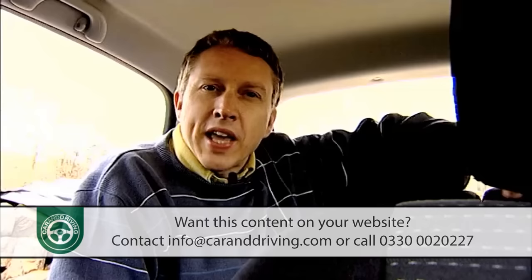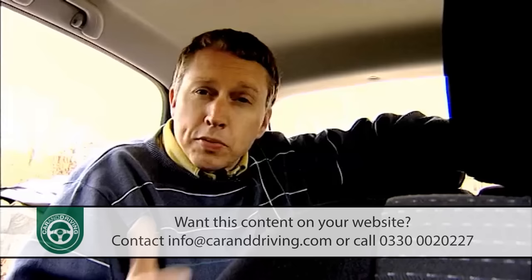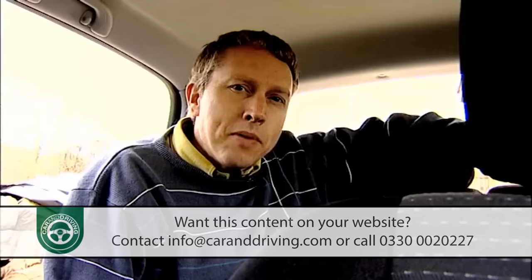At 3,800 millimetres long, the Getz is simplicity itself to park, and the 1,660 millimetres of width make it easy to slot through gaps in the traffic. Despite those compact dimensions, it's realistic transport for five, as long as those five aren't rugby players. It's also easy on the conscience — 89% of the car is said to be recyclable at the end of its life, which may well be a record for this class.